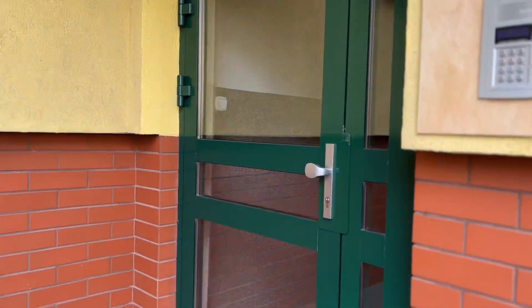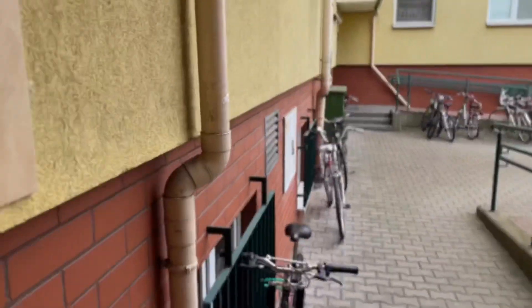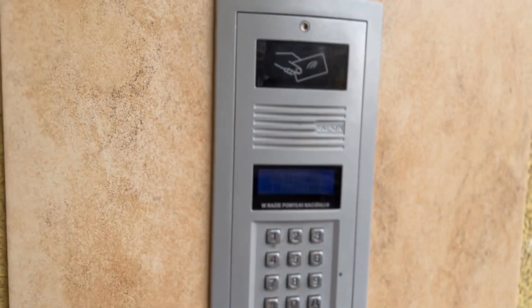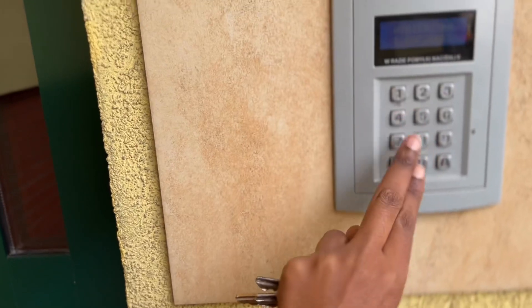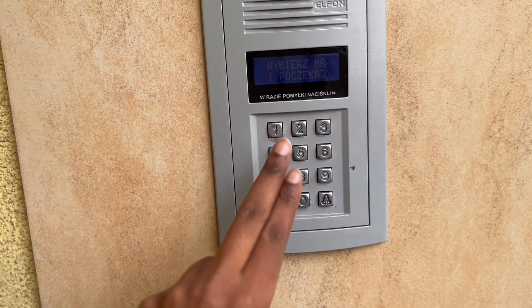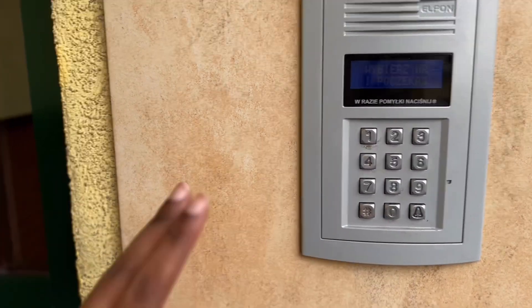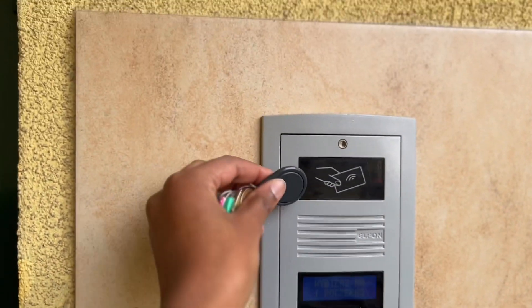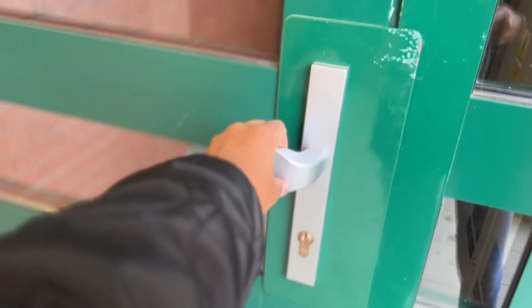So here we normally don't have gates. You see the door doesn't just open — we use codes. You put in numbers, your password, and the door will open. But for me, I have a key — I just put it here and the door opens. So let's go in.